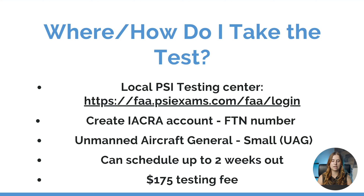Now before you sign up to take the test, you will need to create an IACRA account. IACRA is a database from the FAA. When you create an account with them, you will receive what's called an FTN number, or an FAA tracking number. Once you obtain that, you can go back to the PSI testing center website to sign up for your test. The test you will be signing up for is the unmanned aircraft general small UAG test. You can schedule it up to two weeks in advance and it is a total of $175 testing fee.